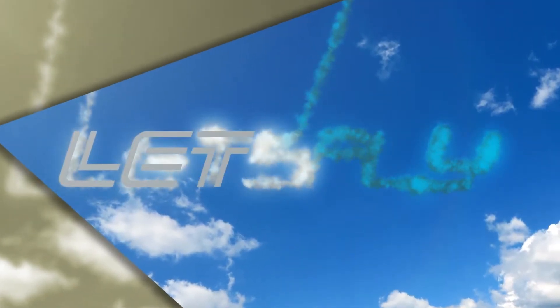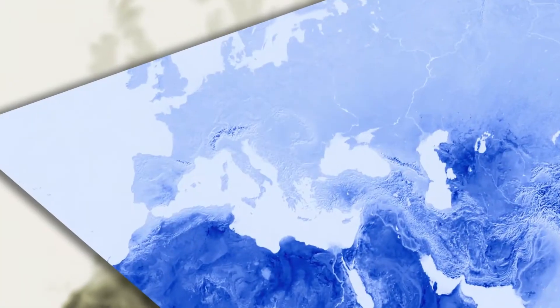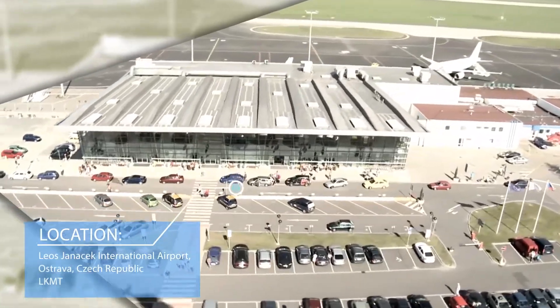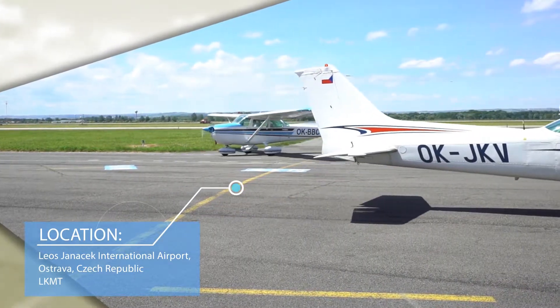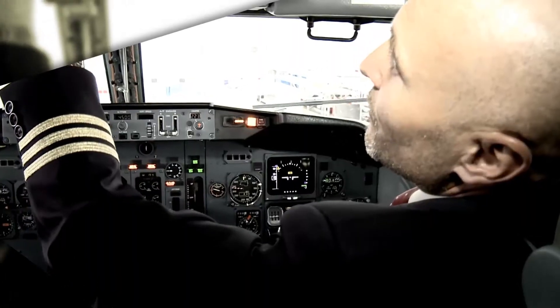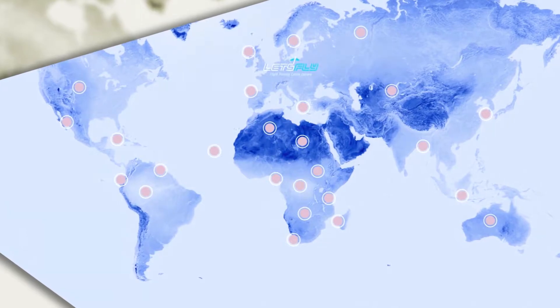The company Let's Fly presents its Flight Training Center. The Let's Fly Flight Training Center is based at the Leosiena Czech Airport in Ostrava, Czech Republic. Since 1997, we've trained hundreds of private, commercial and transport pilots from 73 airlines and 22 countries around the world.